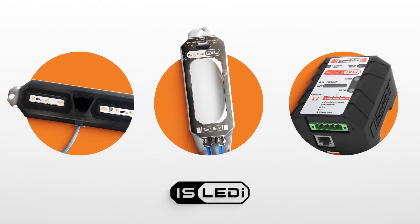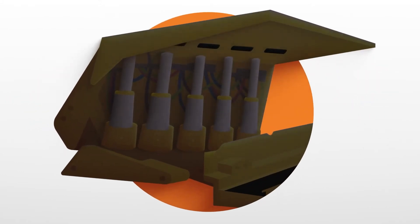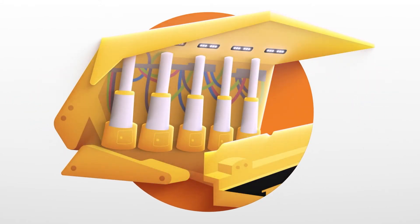Supporting the move towards autonomous operations, the Burnbright IS-LEDi not only provides general long-wall illumination, but incorporates warning functionalities, identifying machinery movements and risks to personnel.